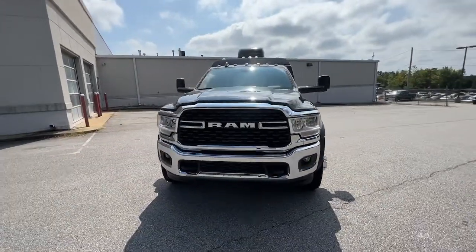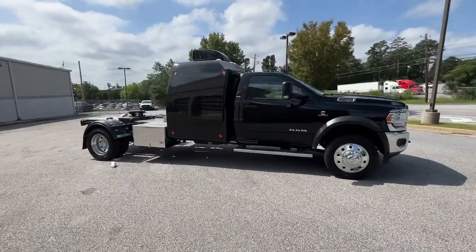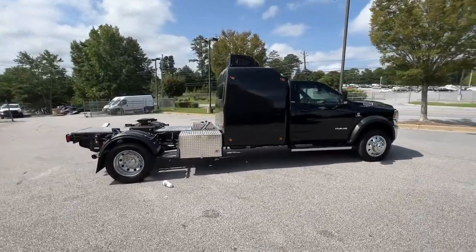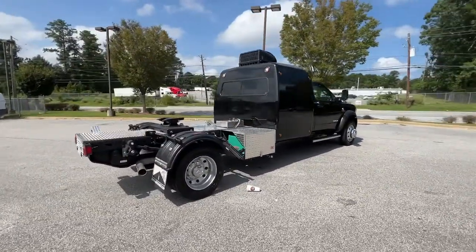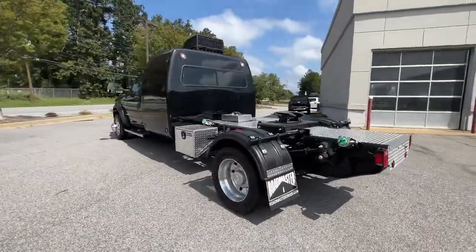You will be amazed by this 2022 RAM 5500 HD. Treat yourself to a test drive today — our staff will toss you the keys and give you an outstanding customer experience. These are just some of the great options this vehicle comes with.